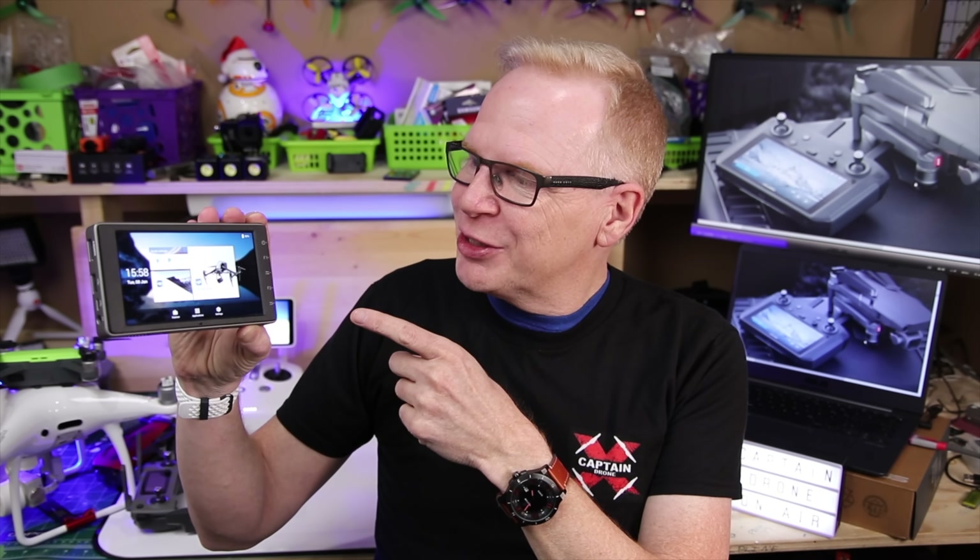Since 2016, a lot of us have gotten really used to these integrated controllers. Back then, people on the forums said they wouldn't buy the integrated controller and would wait for the Crystal Sky monitor — they didn't want their hands tied to one device. Then DJI launched the Crystal Sky monitor, and everyone said, 'Holy crap, that's freaking expensive.'